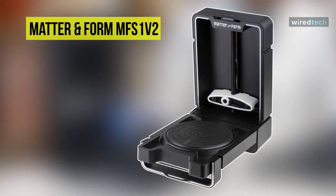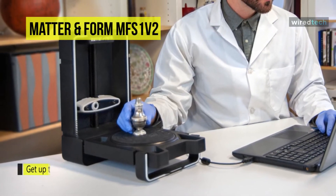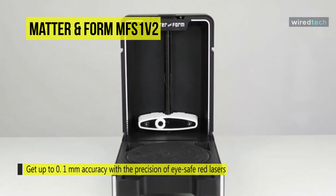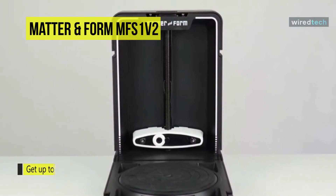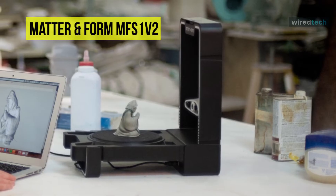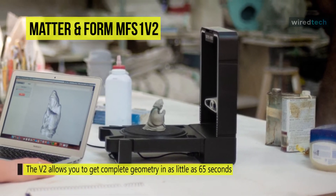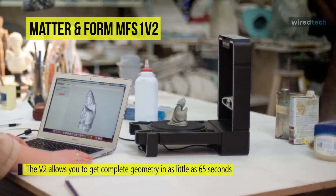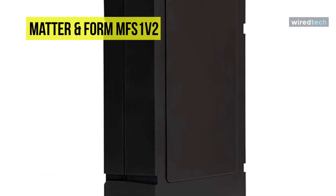Matter & Form MFS1V2. The Matter & Form V2 3D scanner is the next evolution of desktop 3D scanning. Powered by studio software, it lets you watch your real-life objects become digitized before your eyes. Get up to 0.1 millimeter accuracy with eye-safe red lasers. It is supported on both Windows and Mac with multiple export capabilities for 3D printing, AR, and VR.